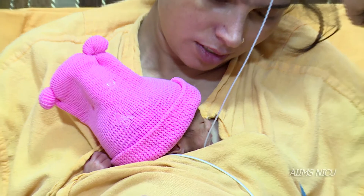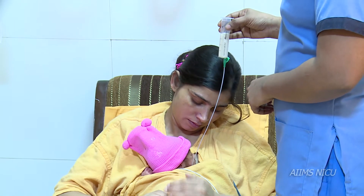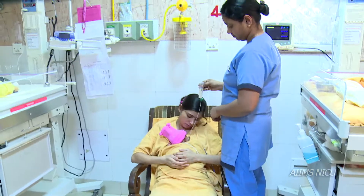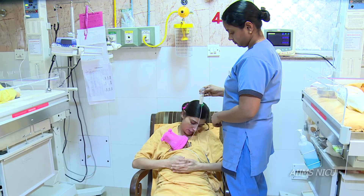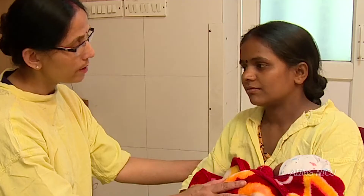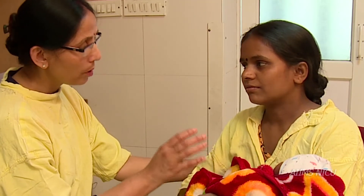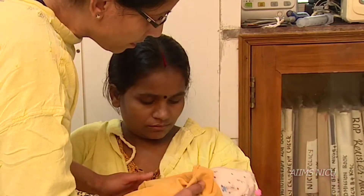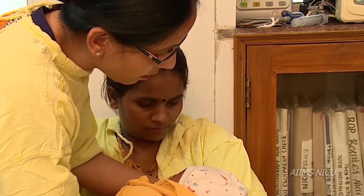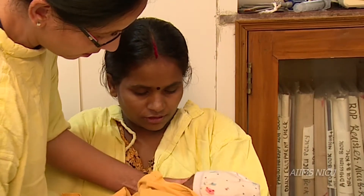Feeding. The way a preterm infant is fed during their stay in NICU is not the natural way the infant would get nutrition in the womb. The family should be educated regarding the benefits of expressed milk. The infant's head, neck and trunk should be supported by the caregiver's arm or body.